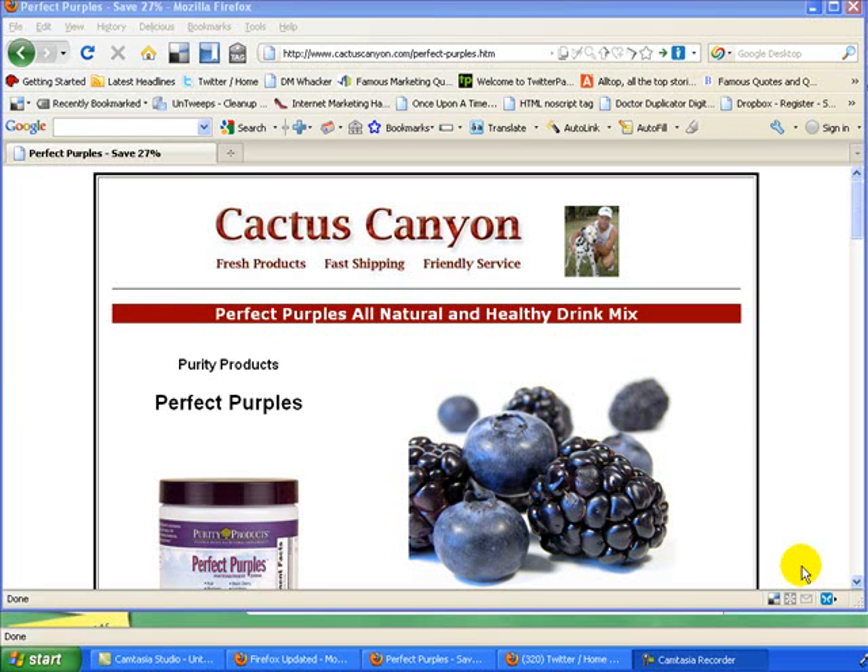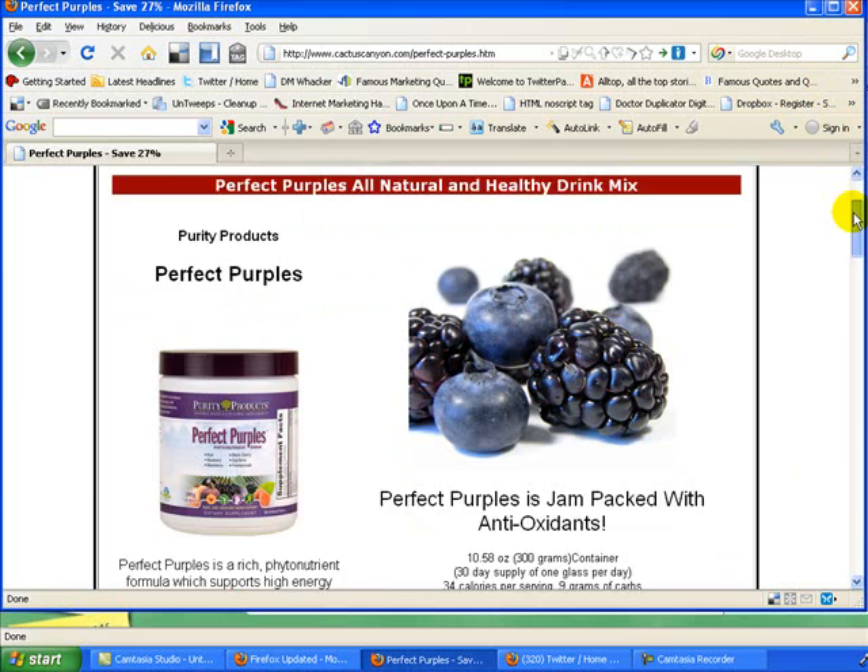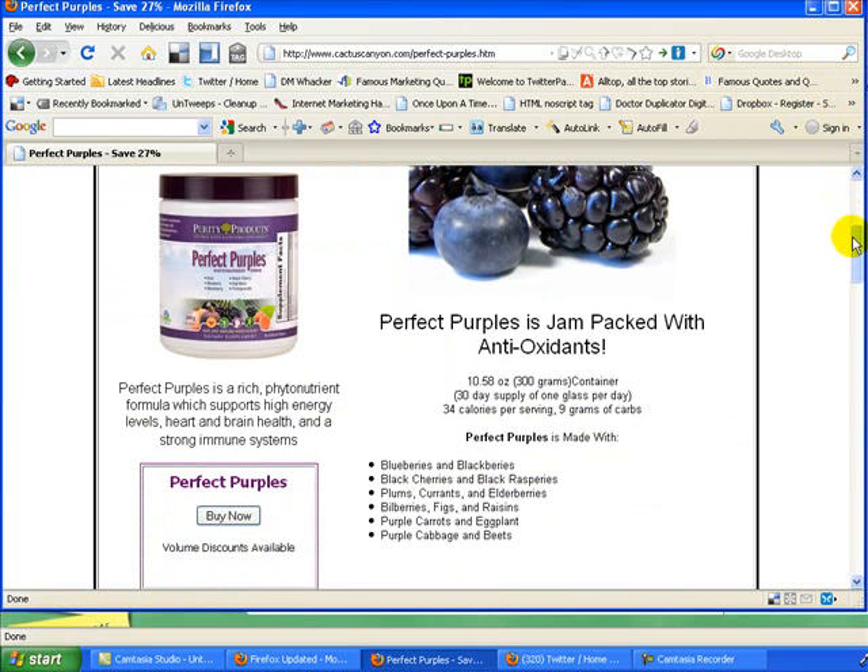Hello, this is Steve Weber with CactusCanyon.com, and I'm on our Perfect Purples webpage here where we talk about Perfect Purples. You can actually get a 27% discount from this link here at Cactus Canyon.